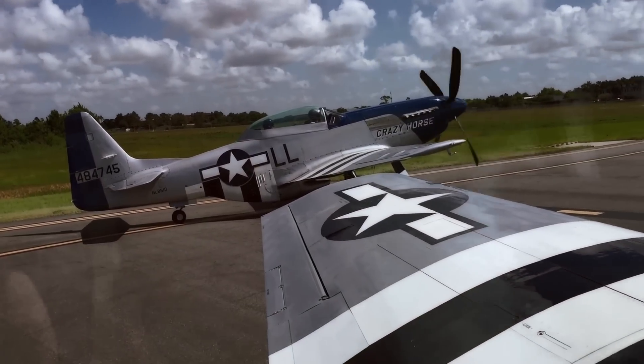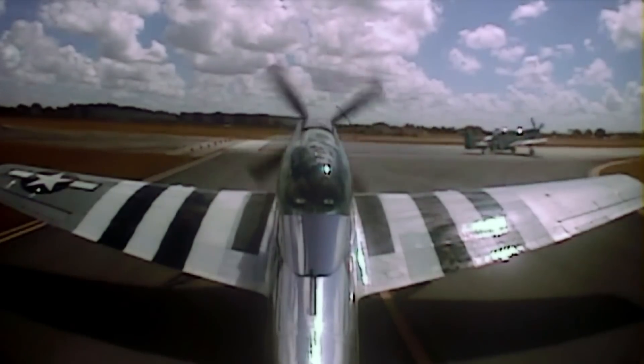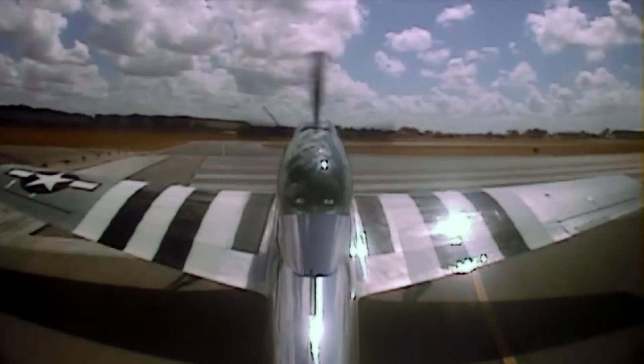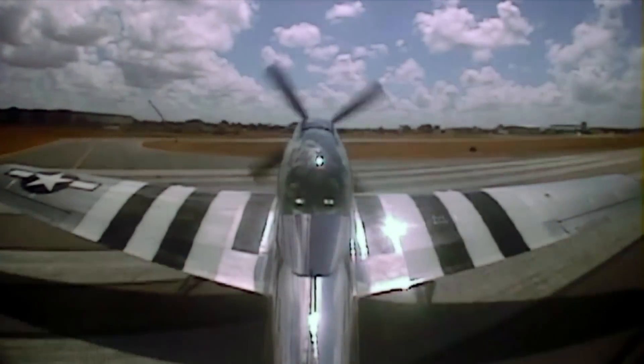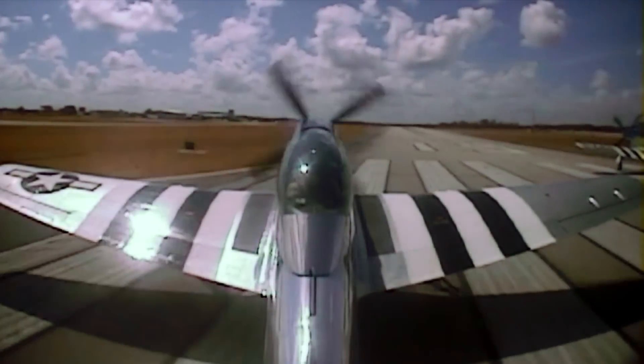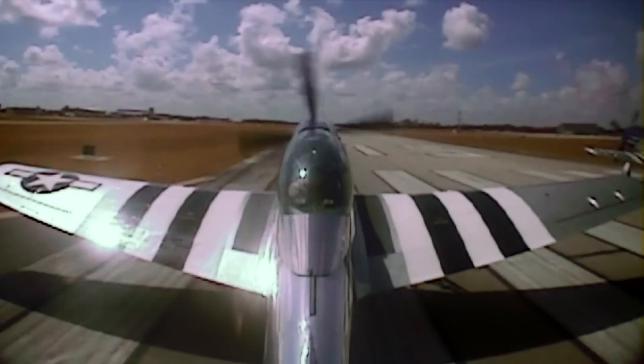Here we go. KCP Tower, November 48907 Victor, 3 miles west of the runway. System 4897 Victor, roger. Continue straight in runway 6. Mustangs are departing 1-5. Continue straight in runway 6.